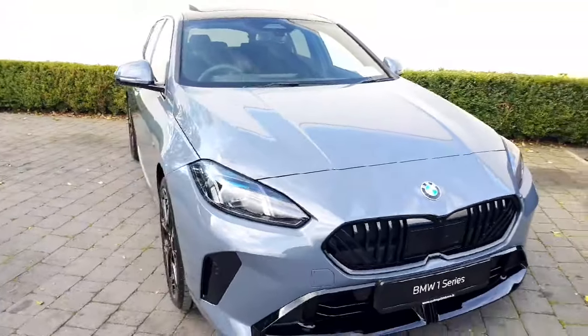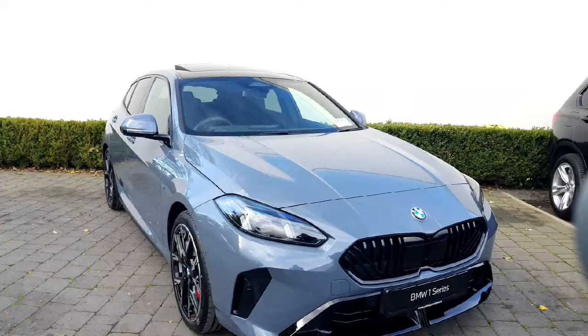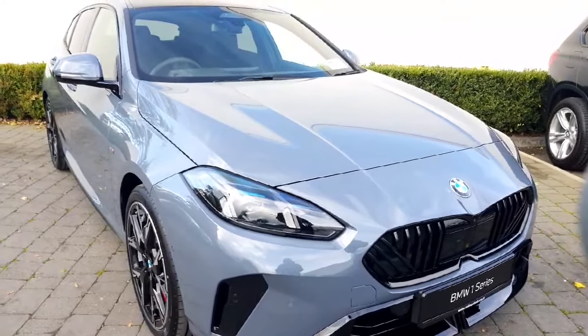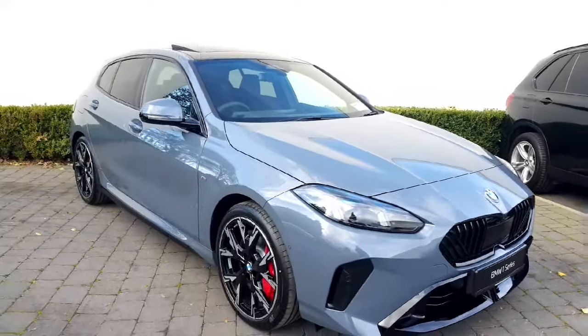You have a Technology Plus pack on this as well as an M Sport Package Pro, so I'm going to run through some of those features. Starting off, you have your adaptive LED headlights as well as your high beam assist, so really good visibility — especially if you're doing any night time driving, as they will block out any oncoming traffic.